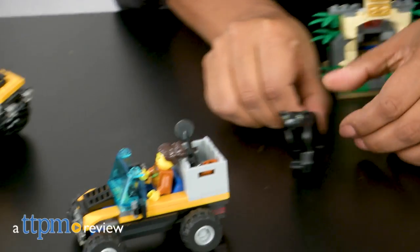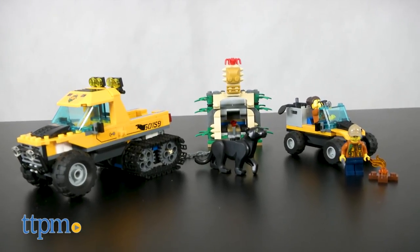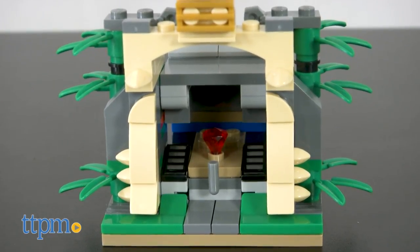It's a jungle trek with panthers and spiders and jewels. Hi everyone, this is Maria with TGPM and here we have the LEGO City Jungle Half-Track Mission 60159. This is a 378 piece building set that builds one very adventurous theme.